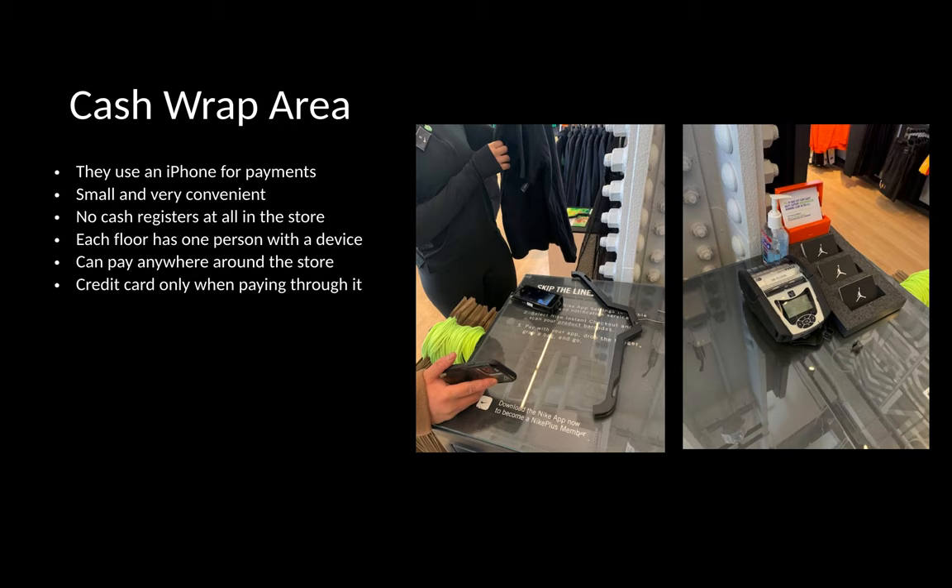Next up, the cash wrap area. As you can see, they use a small device — either an iPhone or an iPad — to cash out items for customers. There are no cash registers around the store, just a small device. If you're paying in cash, they take the cash and come back with your change and item. Most payments are credit cards or Apple Pay through your phone.